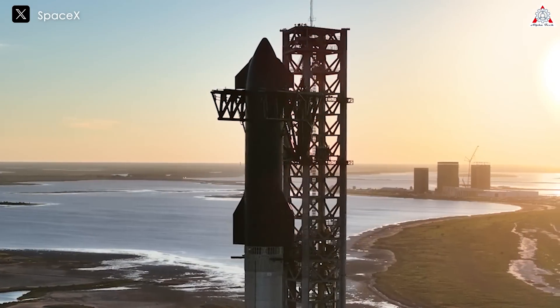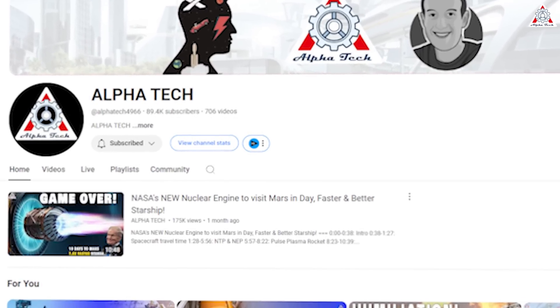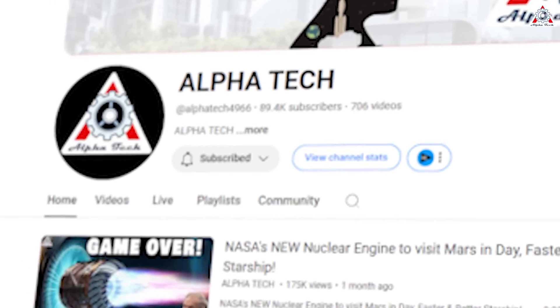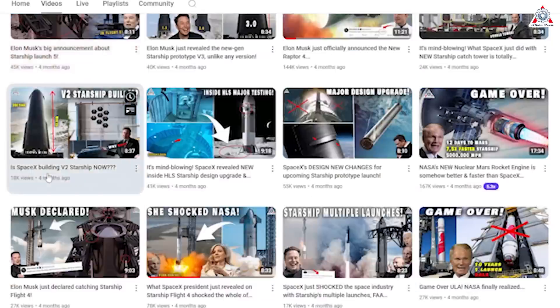We'll get into all this and more in today's installment of AlphaTech. And before getting into the main content, we've got to tell you, thank you so much for supporting our channel these last three years. Right now we're trying to hit 100K. To get this, though, we need your help. So please smash that subscribe button right now, and that way you will never miss out on any of our daily exciting videos. All right, let's continue.